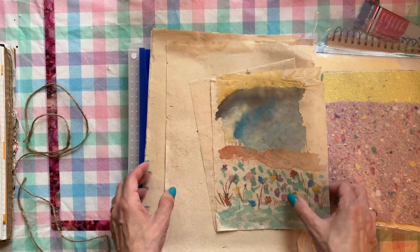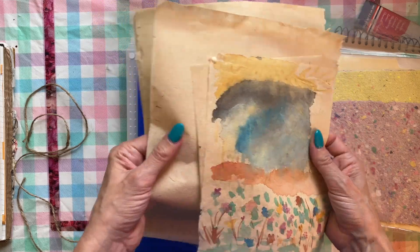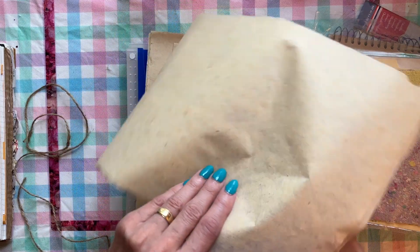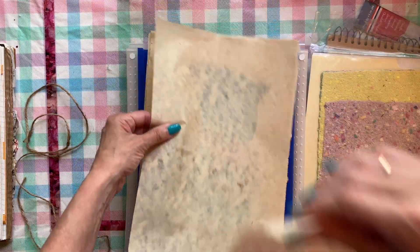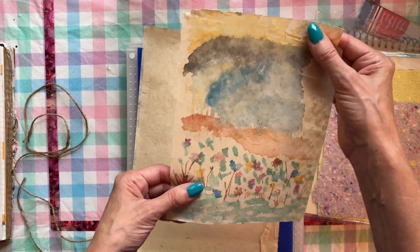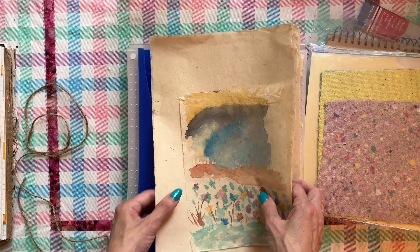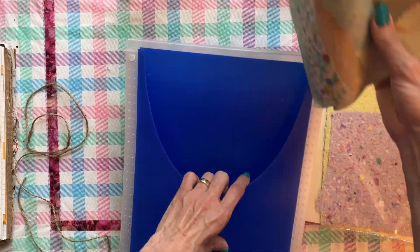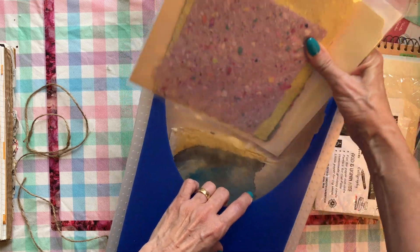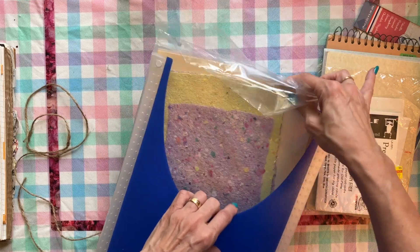Another thing in this package was some sort of really thin paper — it looks like it might be handmade too. It's really nice, and one of them even has a painting on it. I'm not sure if my aunt made it or if it was already in there. These are some other goodies I could utilize as part of a documented journal from my trip.